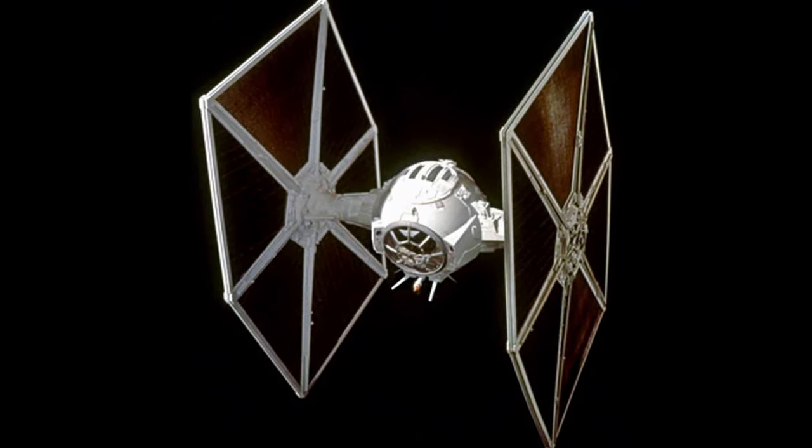The TIE Raptor, a smaller and unofficial variant of the classic TIE Fighter, was developed after the Battle of Endor specifically for Warlord Zsinj. This model maintained the iconic spherical cockpit but swapped traditional wings for four short fins, enhancing manoeuvrability to match an A-Wing's agility. Despite being slower than a TIE Interceptor, the Raptor was heavily armed with four laser cannons and two concussion missile tubes, with select prototypes also featuring shields.